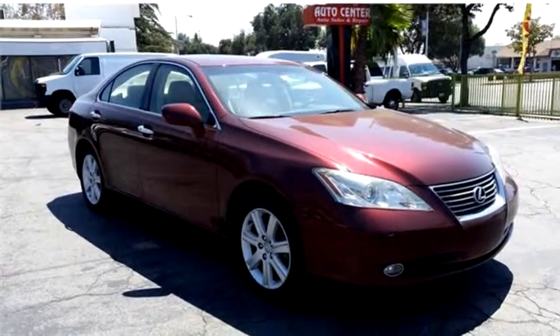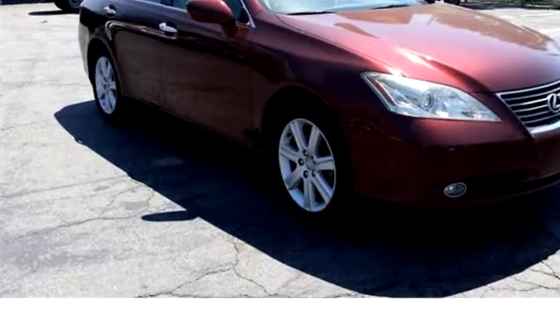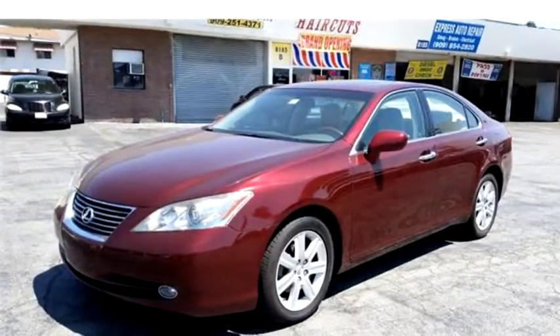United Auto Credit proudly presents this 2008 Lexus ES 350 Sedan.